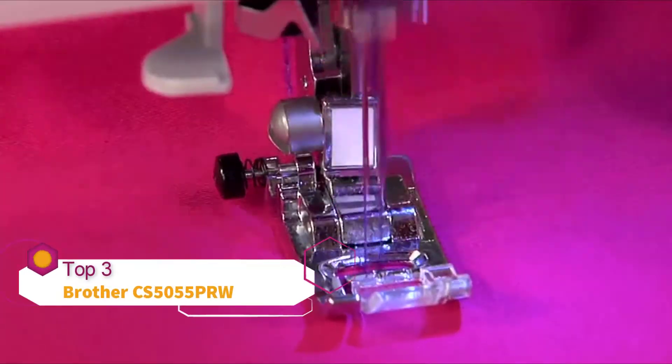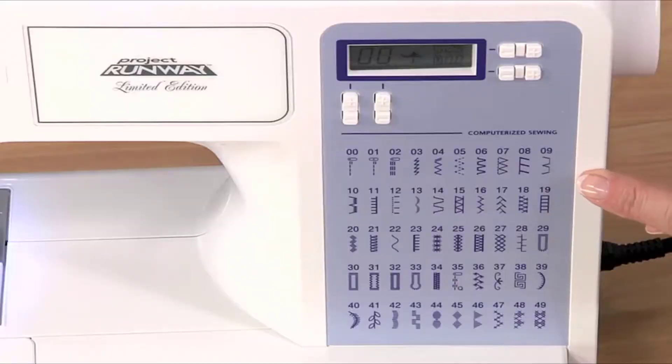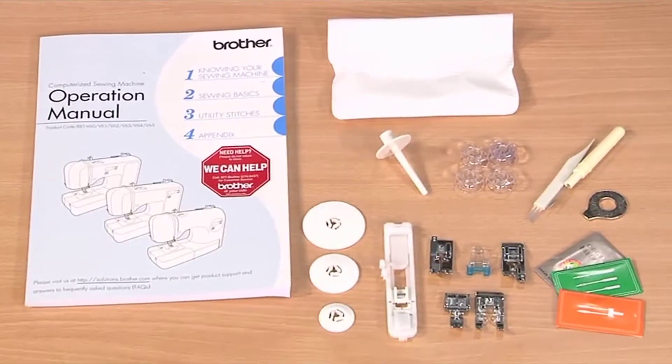You'll enjoy a range of creative options from its many built-in stitches to a generous selection of included feet and accessories.